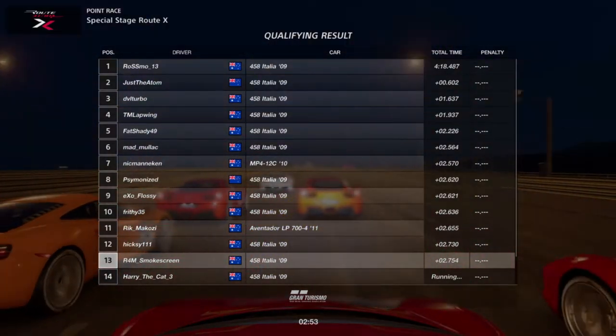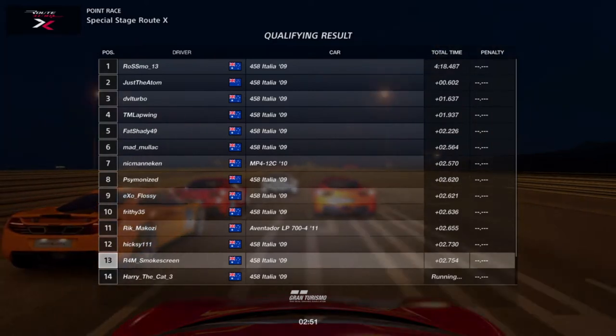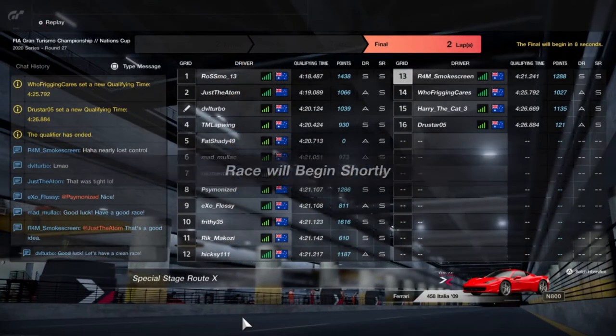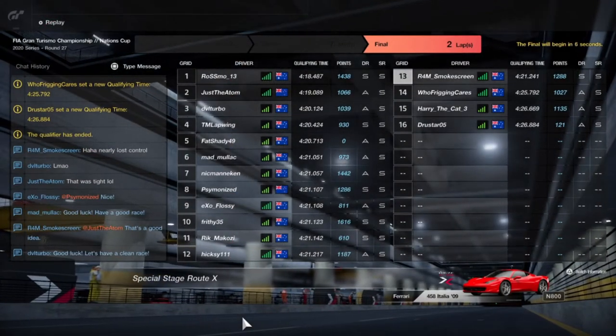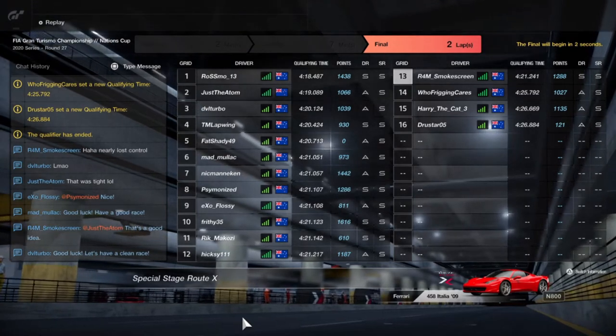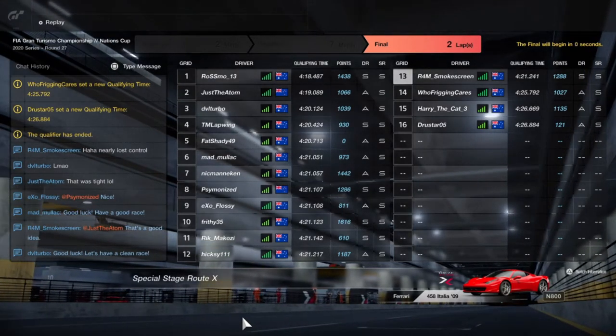Interestingly, there is one different car in 11th position, driven by Rick McCosey — the Aventador LP 700-4. But in the end, 13th. This is an FIA Nations Cup combination somehow, so as always, let's enjoy the beautiful theatrical introduction.